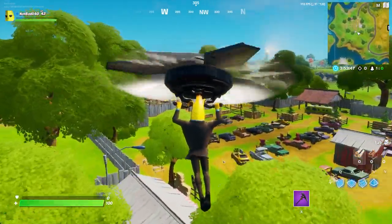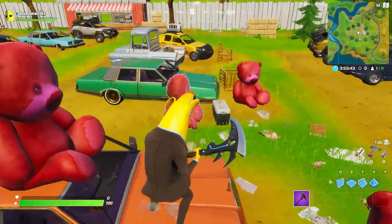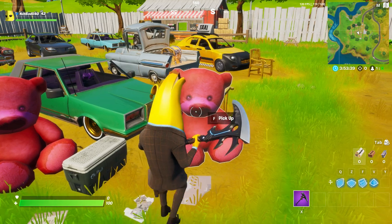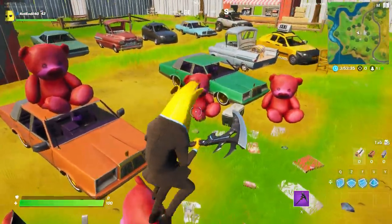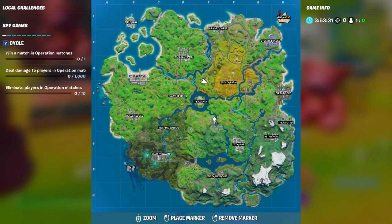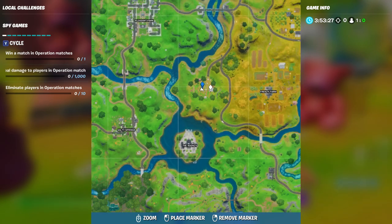Hey, what's going on guys, welcome back to another Fortnite video. In this one I'm gonna show you the new cherry pink teddy bear challenge. As you can see, these are the teddy bears — teddy bear number one, that is one, two, three, four — in the middle of Risky Reels. What you gotta do for this challenge is drop exactly in the middle of Risky Reels.